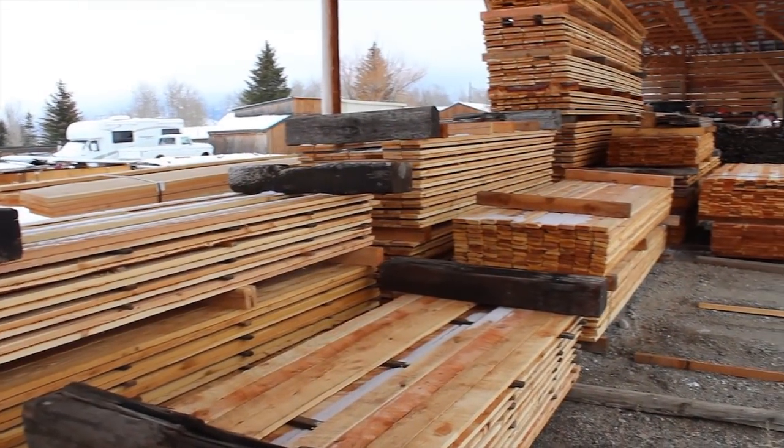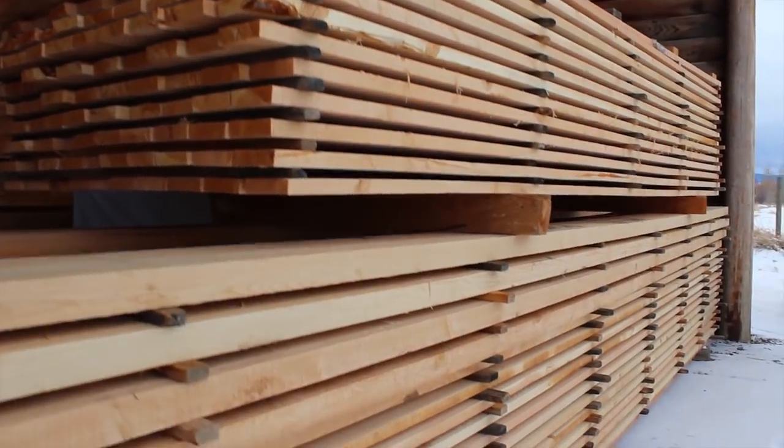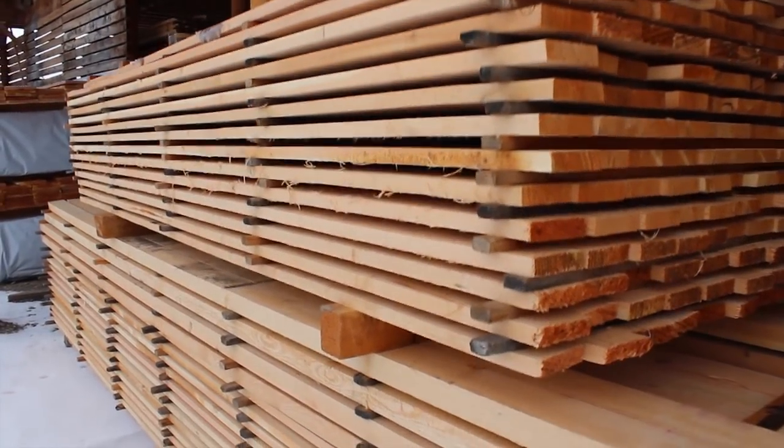All of this framing, siding and door material for this barn were a special order from Triple L Lumber here in Bozeman. This material is really nice full-dimension bandsaw fir, number two and better. All this material was pre-stained before it was delivered.